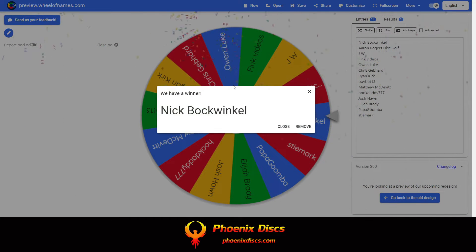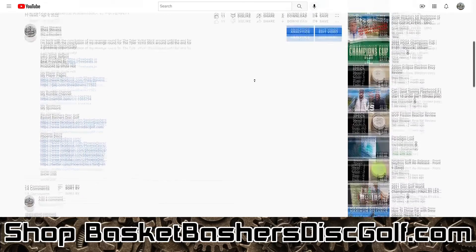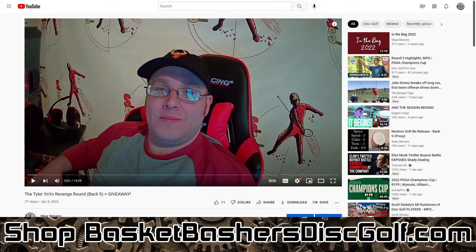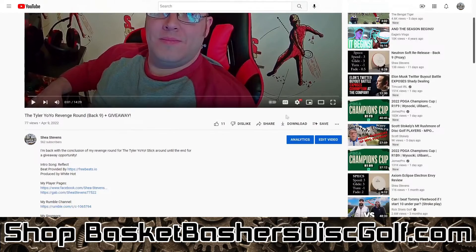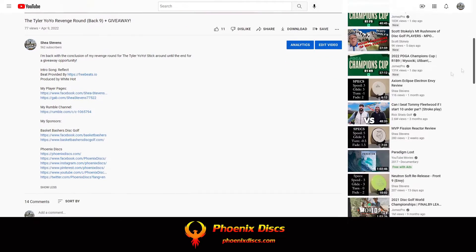And the winner is Nick Bockwinkle. Congratulations, sir. All I need for you to do is send me a screenshot of you being logged into YouTube to prove who you are. If you are subscribed to my channel, you should be able to see a little subscribe button here — I'd appreciate that. Send me that screenshot either to my player page — you can get me on Facebook or Gab, either one. Take your pick.